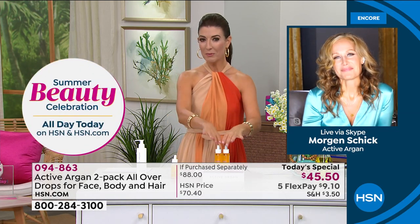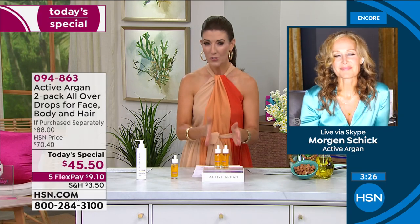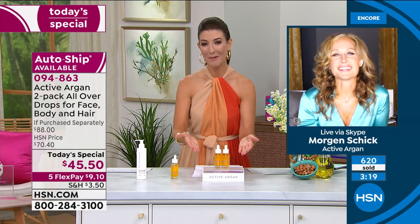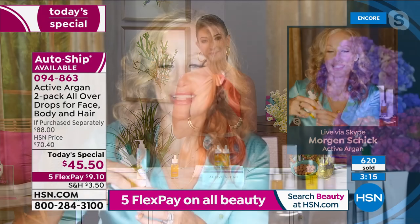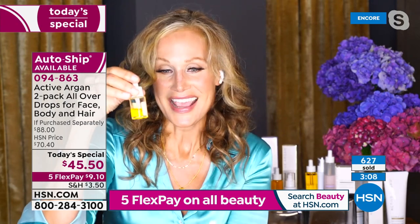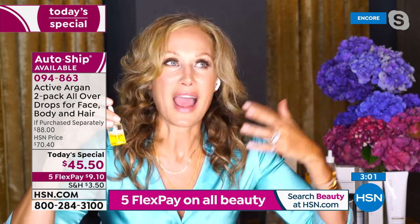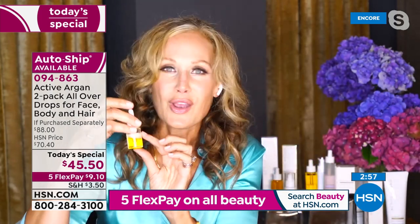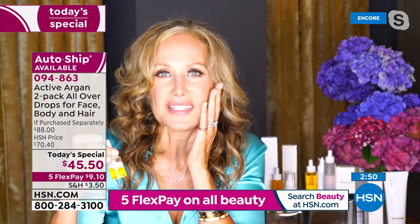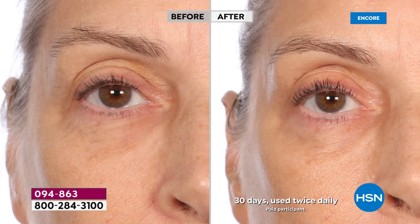We've got about three minutes left before moving on to the rest of the Active Argan line. Let's recap — why should everyone start their Active Argan journey here? Morgan: You're getting four times the amount of my first bottle. This changed my life — I was searching for whatever would make me not look 50 or 51. I tried this and I couldn't believe it. They said just try it for 24 hours — I saw a difference in the moisture, the bounce, and the glow in just one night putting it on after washing my face on moist skin.